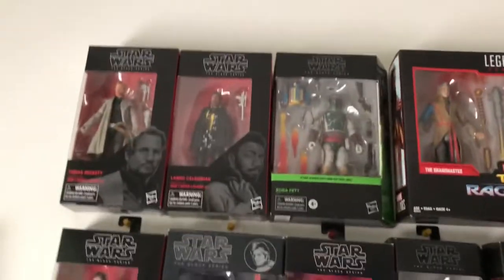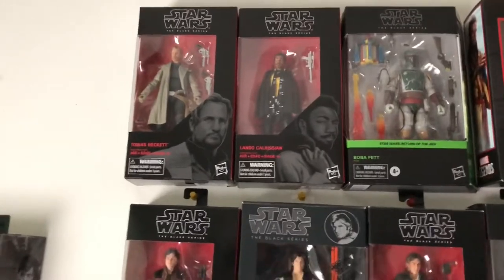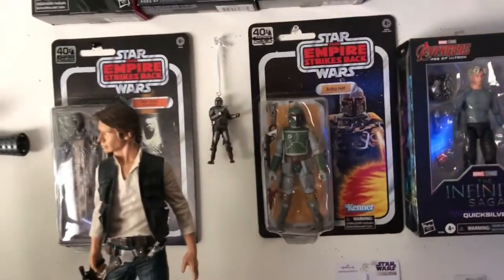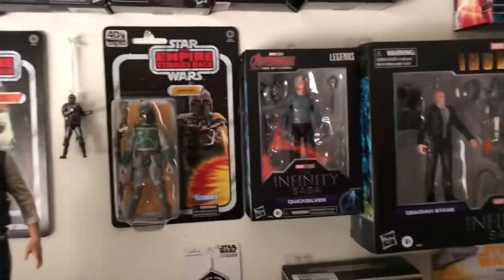Above, you've got your Deluxe Boba Fett, your Lando from the movie, and Tobias Beckett. Leading down to Han in Carbonite, with a little Mando Christmas ornament in the middle of him and Boba Fett.